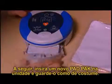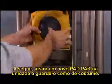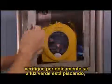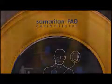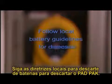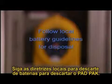Slide a new pad pack into the unit and store it as usual. Periodically check that the green light is flashing so you know the unit is ready in case of an emergency. Follow your local battery disposal guidelines for disposal of the pad pack.